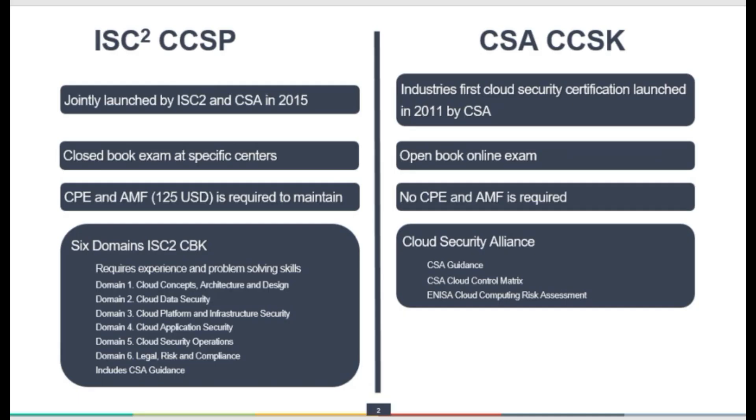When we talk about ISC² CCSP and CSA CCSK: CCSP is jointly launched by ISC² and CSA in 2015, while CCSK was the industry's first cloud security certification, which was launched in 2011 by CSA.